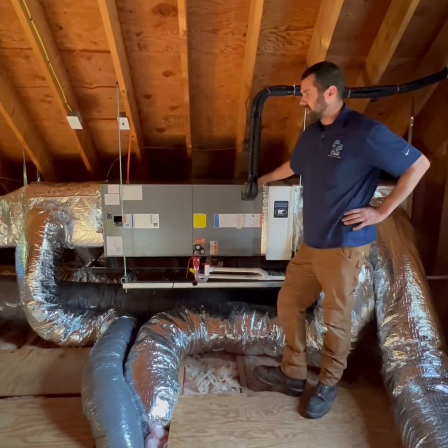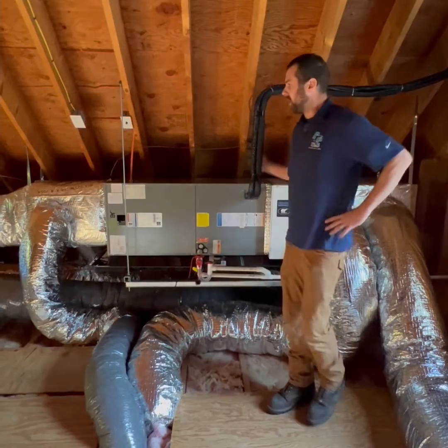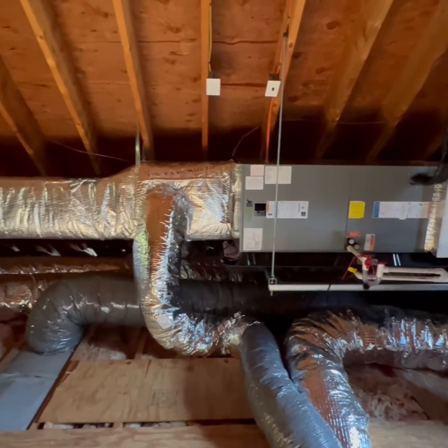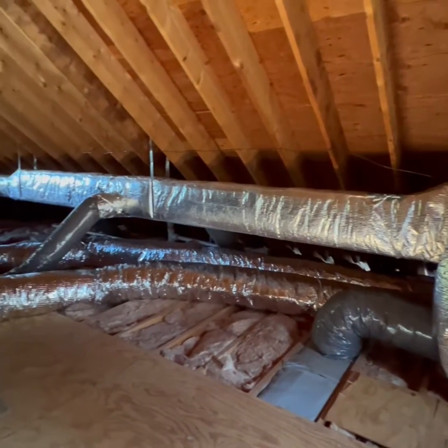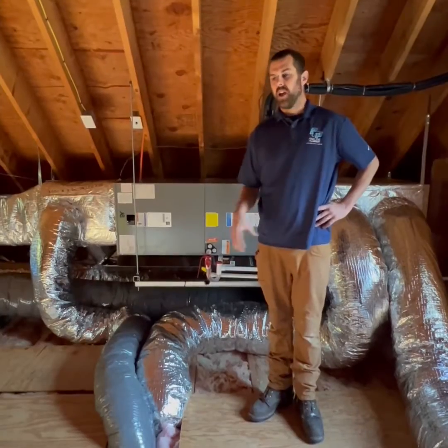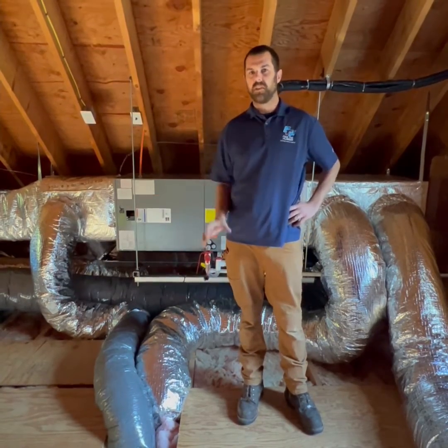Alright guys, so we're upstairs in the attic now at the attic system of this house, and you can see we ran ductwork all the way across the house feeding into the ceiling of each bedroom on this upper floor. The home originally only had one central return in the hallway.